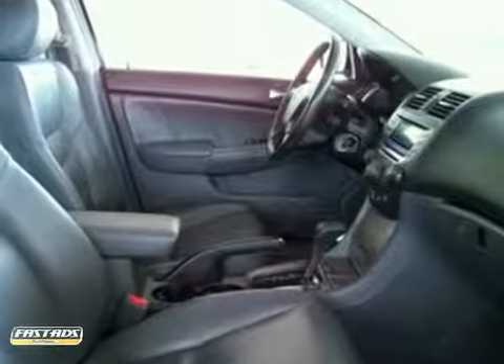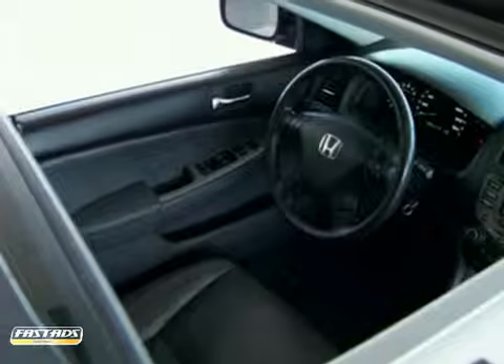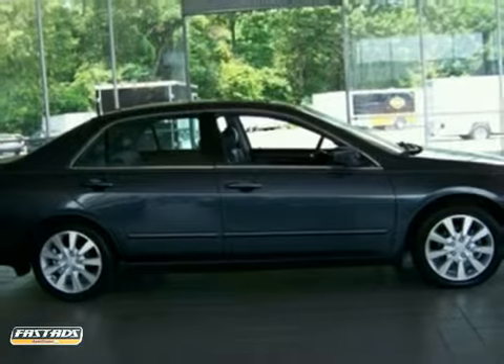With its inviting interior, smooth performance, and exemplary build and materials quality, this '06 Accord is an easy car to like. Test drive it today, and it'll be an easy car to love.